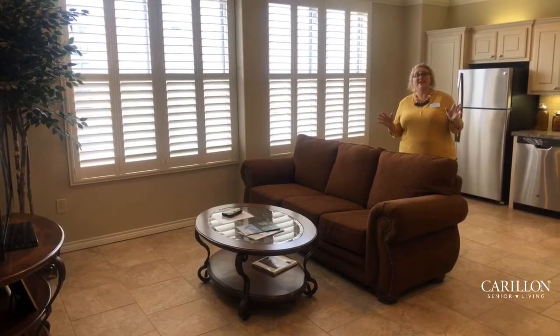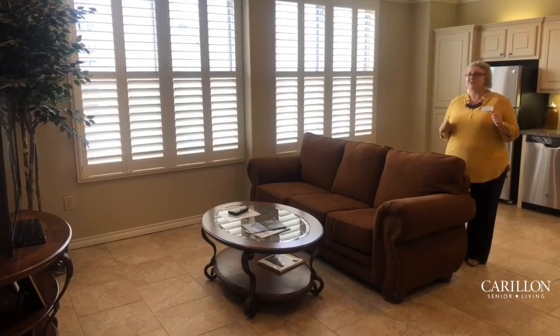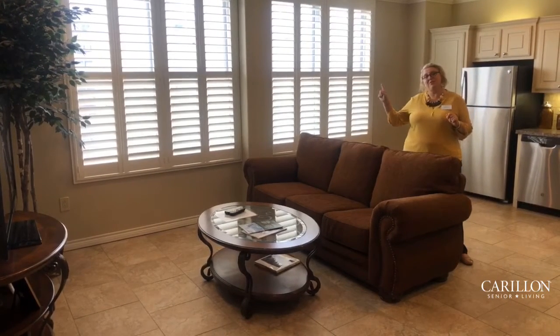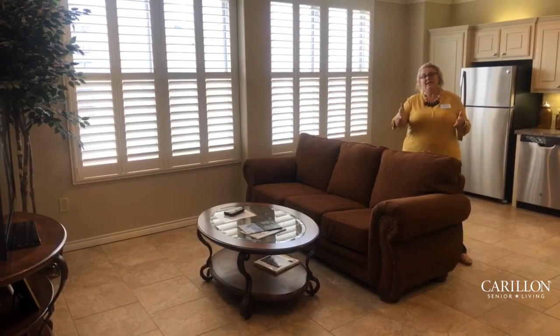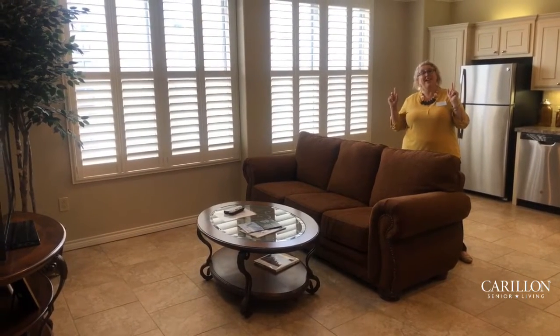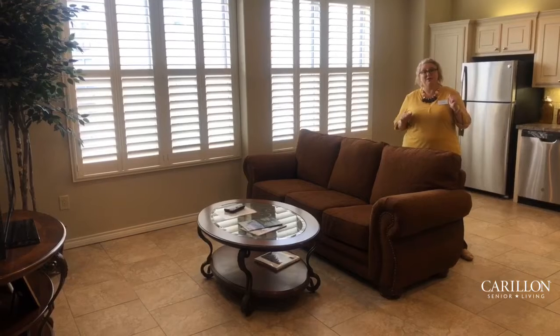With this floor plan you have a nice spacious open concept, which I love. I also want to point out that in this particular apartment home there are custom-made wood shutters and tile flooring throughout. Also a really great feature is you've got canned lighting throughout this apartment.